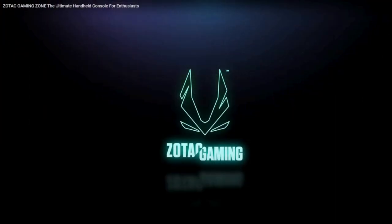Greetings all and welcome back to the channel for the quick Wednesday update on one of the latest upcoming handheld devices. Thank you for taking the time to click on this video and listening to my ramblings about what's going on in the handheld gaming space. Today we're going to take a look at what we know about the price and release date of the Zotac Zone.